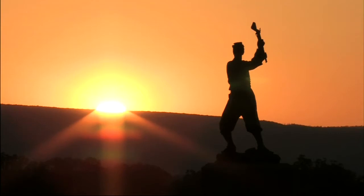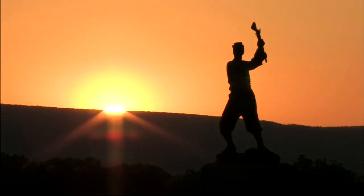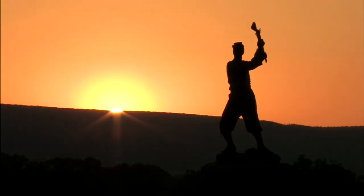Gettysburg National Military Park — it's the perfect way to rediscover this tumultuous and fascinating chapter of American history.